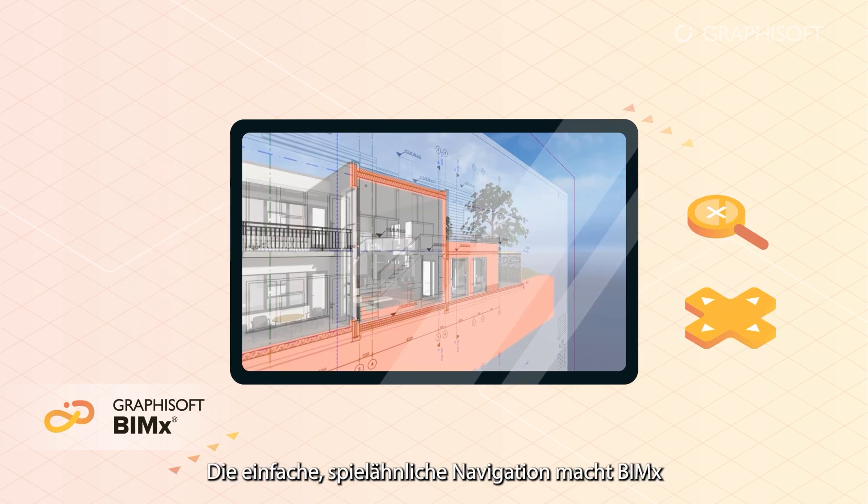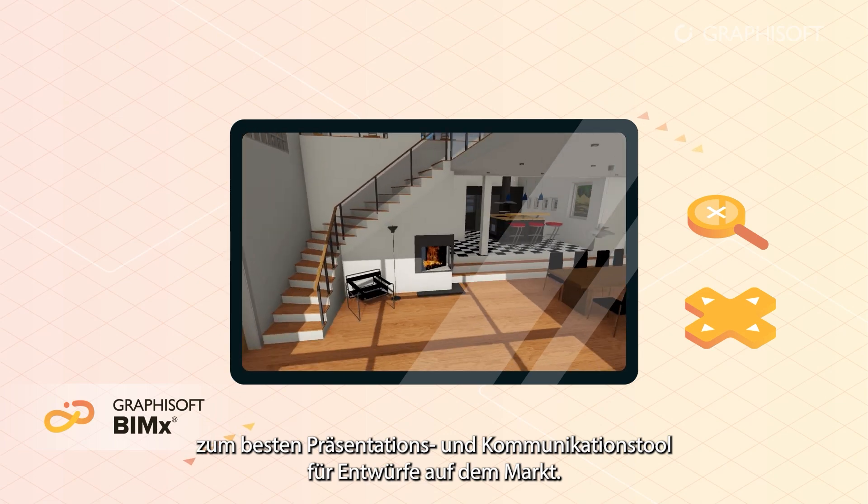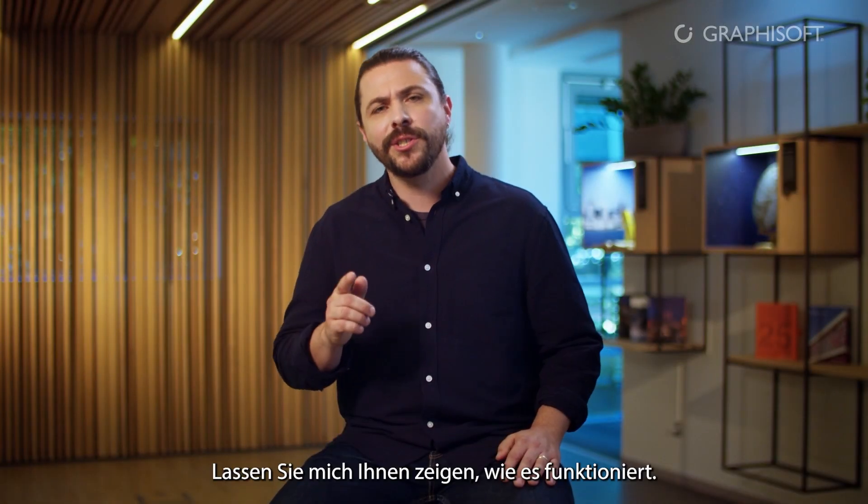Simple game-like navigation makes BIMx the best design presentation and communication tool on the market. Let me show you how it works.